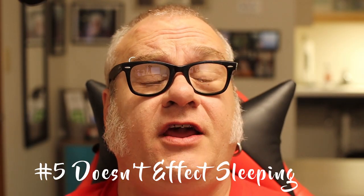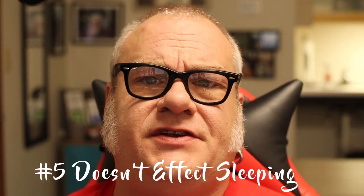Number five: it doesn't affect sleeping as much as, say, an ear piercing would, or piercings on your torso if you're a stomach sleeper. Especially with spider bites being off to one side, it gives you that ability to have one side you can sleep on, eat on, etc., without having to worry about contact with bedding.